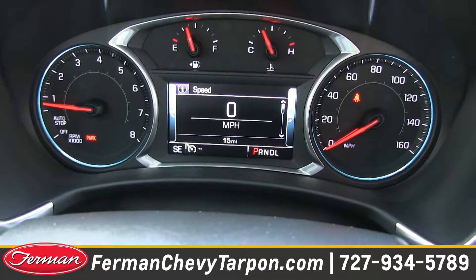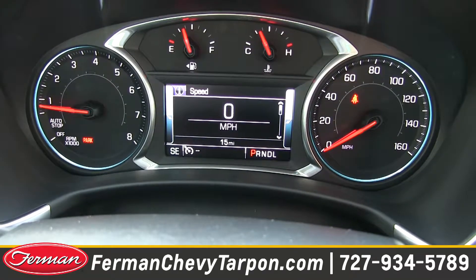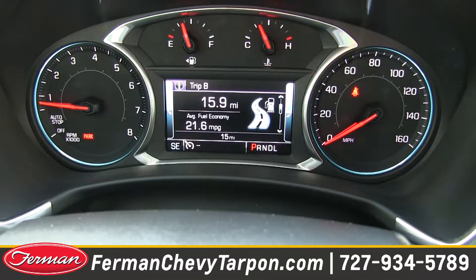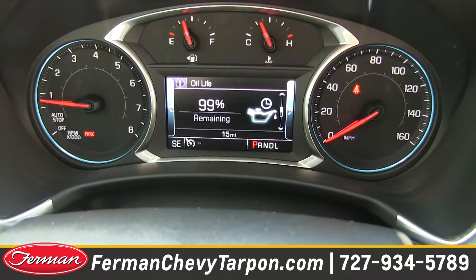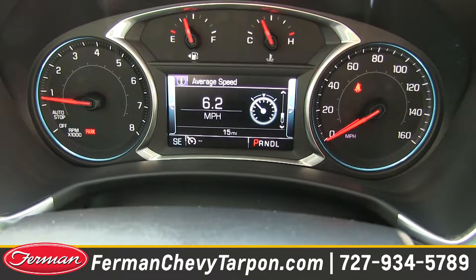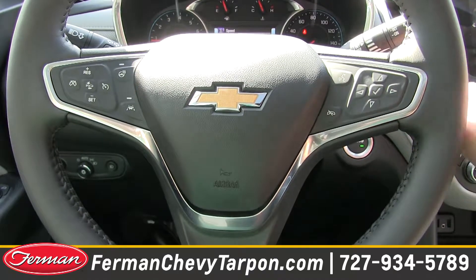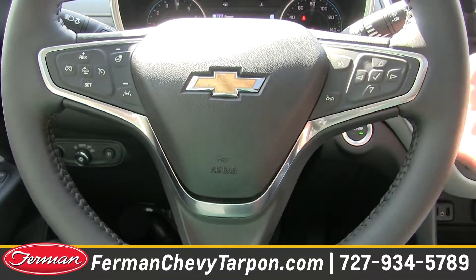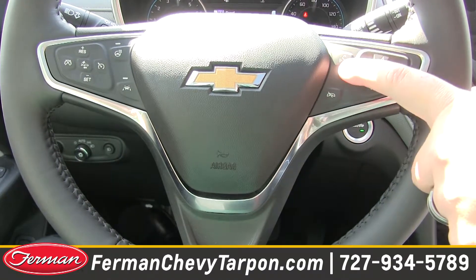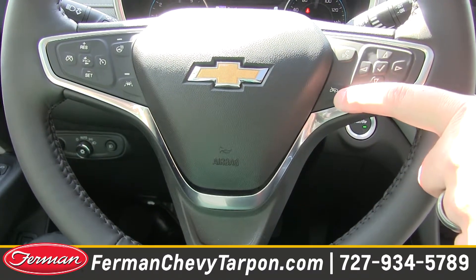Moving on to the dash, you have the driver information center. It can either mimic stuff from the radio or show you anything about the vehicle. If you scroll up and down from the buttons on your steering wheel, it shows your trips, fuel information, oil life, tire pressures — anything you want to know about your vehicle. Chevrolet put everything at your fingertips. You have buttons on the back of the steering wheel on both sides — one for volume, one for your preset channels. You also have your voice command button, which will answer a call, and a button to end your calls.